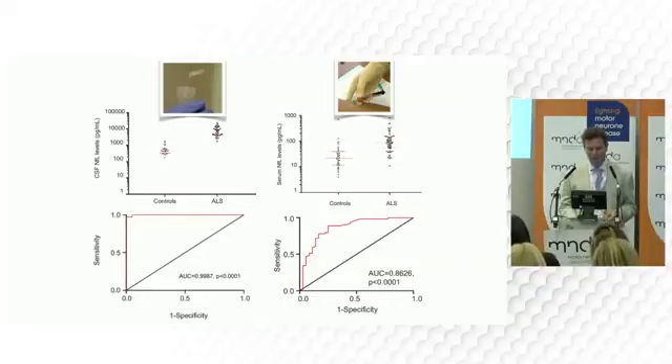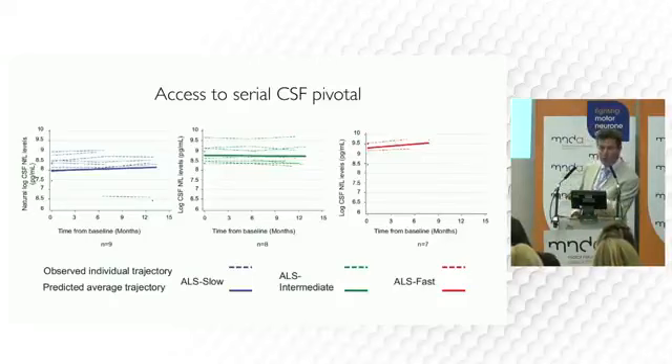What it's shown us is that these are the levels of neurofilament over time, and they're quite stable — which fits with what I said about disease progression. If it's slow, low levels of neurofilament. If it's medium, slightly higher. And if it's fast, higher levels. So the level of neurofilament tells you how active the disease is.